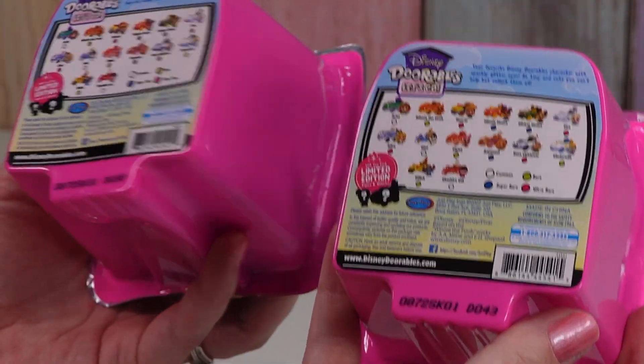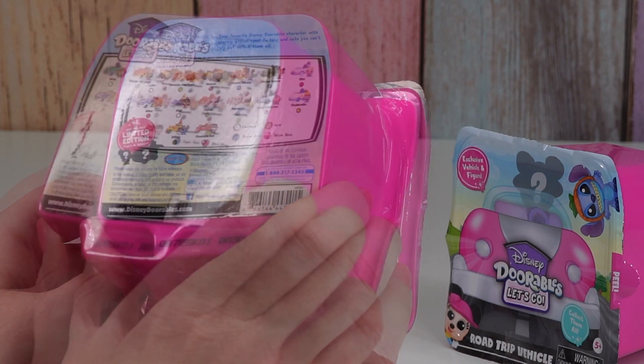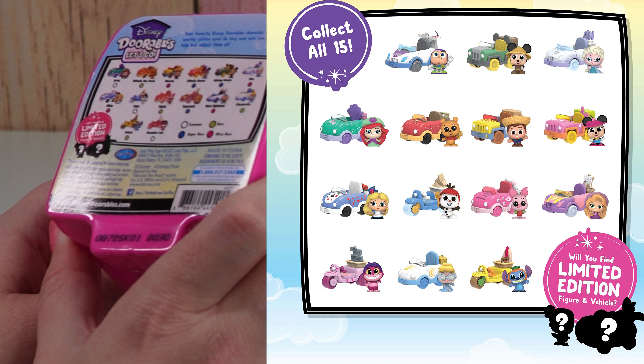I'm hoping that means they're different. It looks like we'll get one character in one vehicle, and they have Ariel, Winnie the Pooh, Woody, Minnie Mouse, and Mickey Mouse.